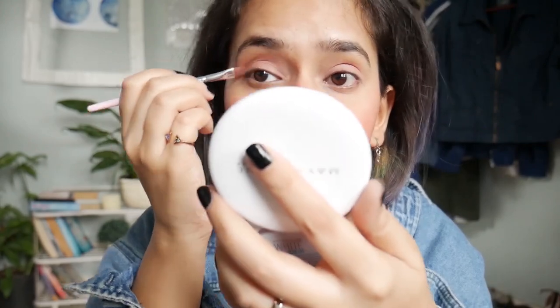You know what, I'm just gonna use my blush — this pink is better. I've drawn on myself with pen before, so I'm just gonna draw three lines first.